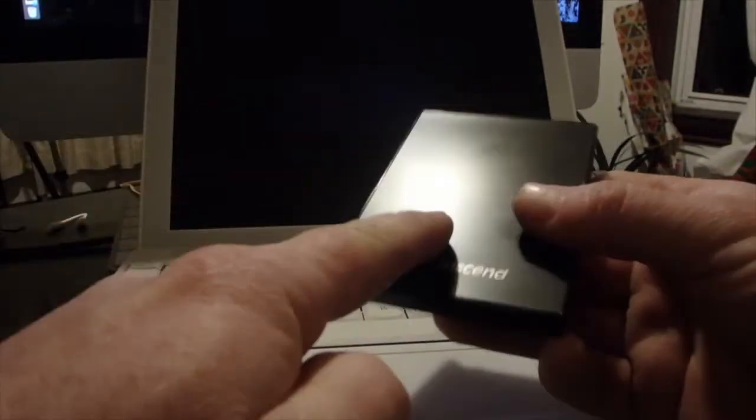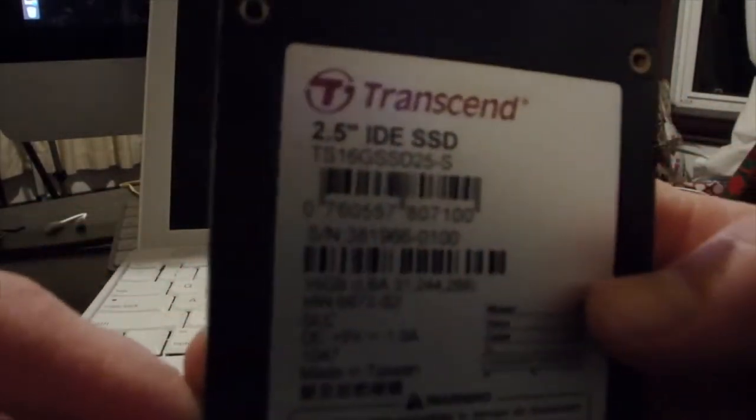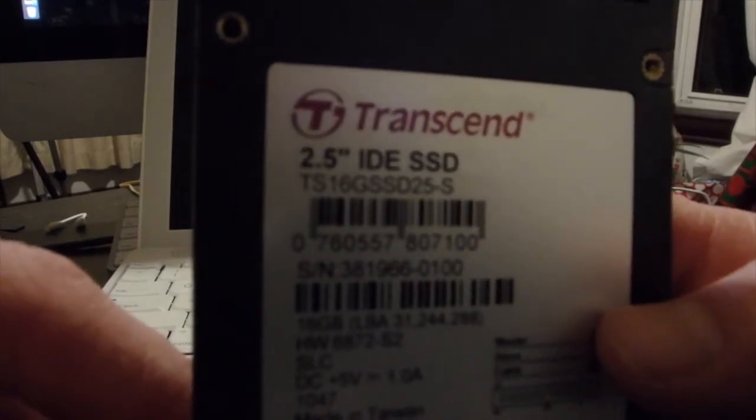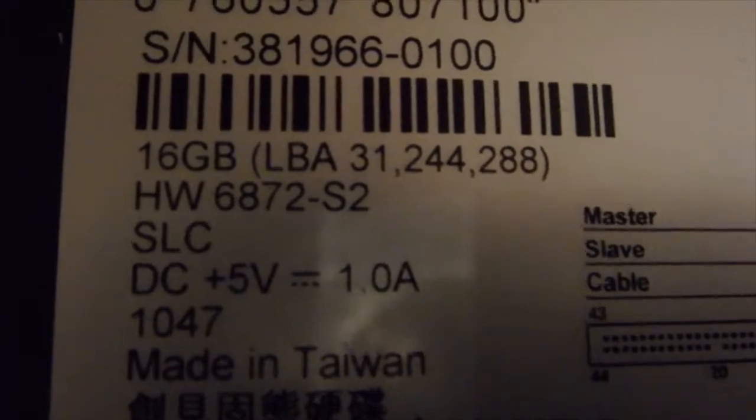We're going to put in a Transcend 16 GB 2.5-inch IDE SSD — 16 GB. That's 16 GB there, so this should be enough to hold the OS. The OS is about 9 GB as I saw on my other G4, and of course it is the old IDE interface, complete with little jumpers on there. So I'll try putting that in. This machine doesn't have a hard drive in it.